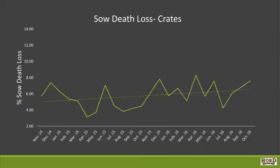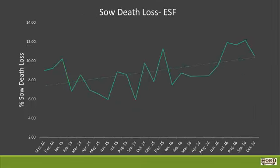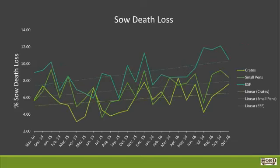Over this two-year period, there is a trend in the crates where the sow death loss goes up — an average of 5.78%, ranging from 3.13% on the low side to 8.3% on the high side. In the small pens, we're 6.99% over the two-year time period, with a low of 3.63 and a high of 9.23, also trending up. In the ESFs, 5.95% was our lowest, with 12.13% being our highest, averaging 8.87%. Looking at them all together, they are all going up. In the ESF, we're almost consistently higher — we start higher and we finish higher.